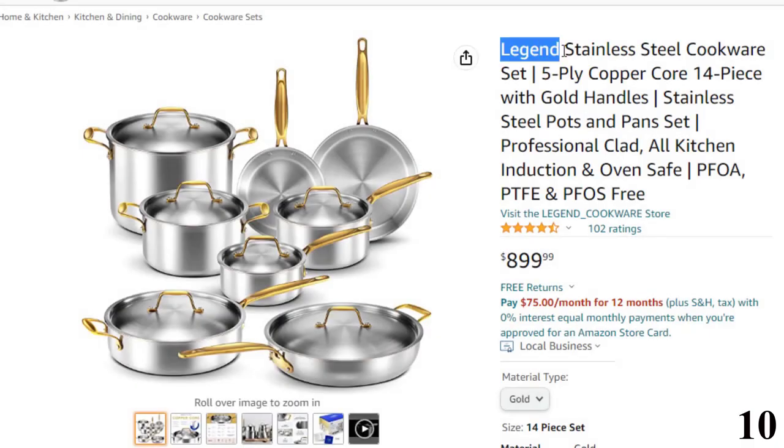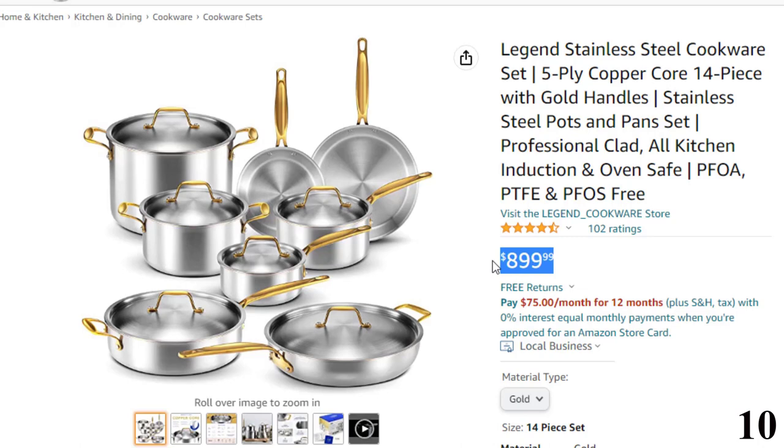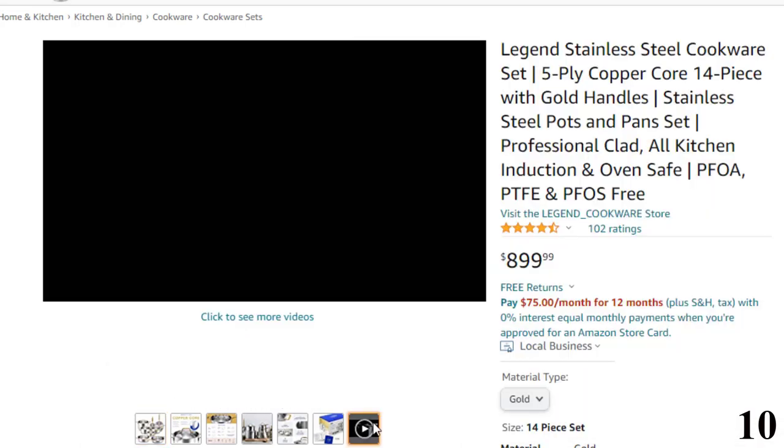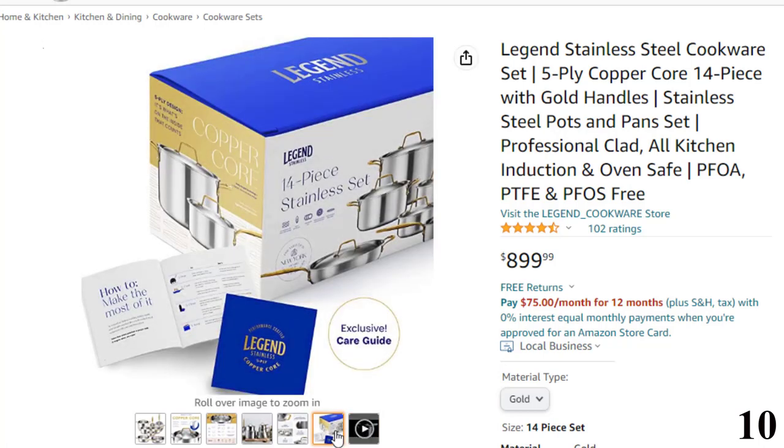Number 10: Legend Stainless Steel Cookware. Now you can get it at around $900. This Chef Grade Stainless Steel Cookware Set combines the epitome in rapid heating, heat retention, and cooking stability. Pots and pans for induction cooking feature stainless steel gold handles with durable rivets and measurement markings.